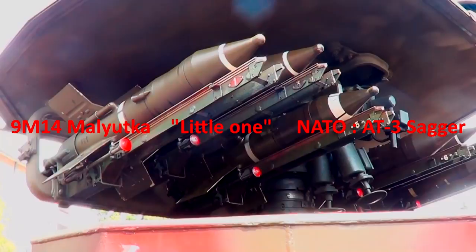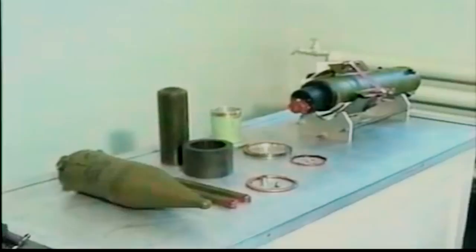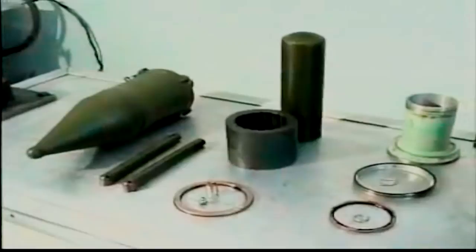The 9M-14 Malyutka, or 'little one' in English, NATO reporting name AT-3 Sagger, is a manual command to line-of-sight wire-guided anti-tank guided missile system developed in the Soviet Union. It was the first man-portable anti-tank guided missile of the Soviet Union and is probably the most widely produced ATGM of all time.